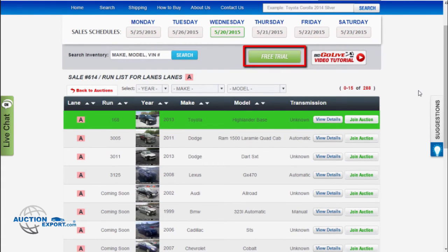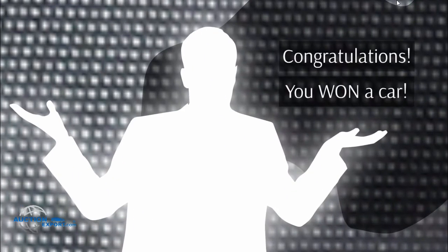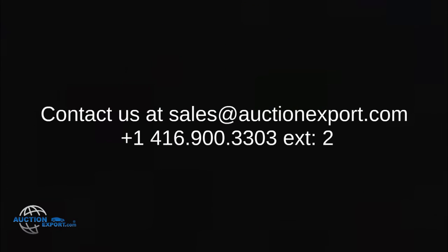You can click on Free Demo Trial and get to know how the system works, bid, and practice. For more video tutorials, please visit our video help page. Congratulations on your future purchases. If you have any other questions, please call us or send us an email at sales@auctionexport.com.